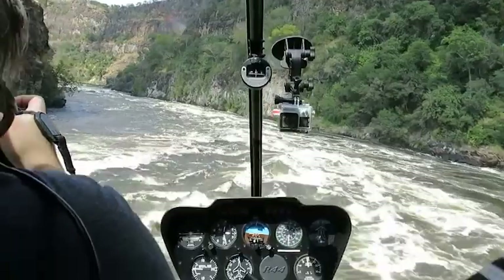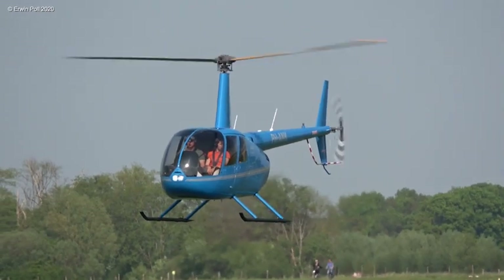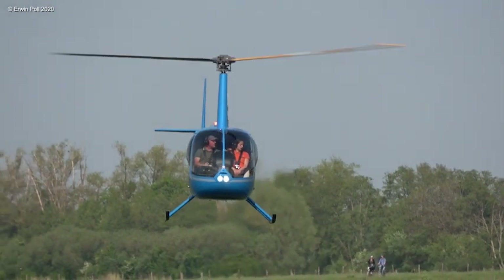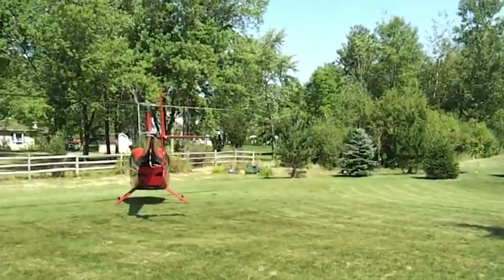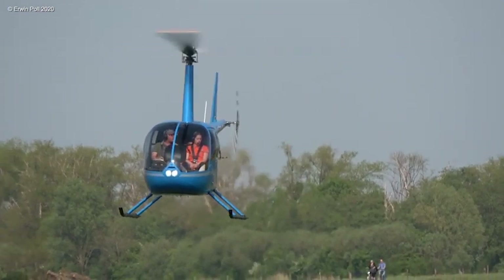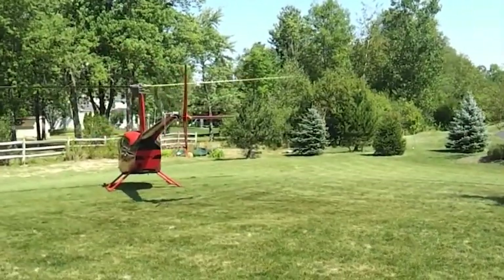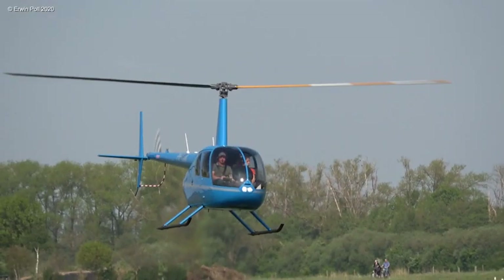The reason I consider the Robinson R44 the Toyota Corolla of helicopters is because if I was going to recommend one helicopter to anybody, this is probably the one I would point to. To start, of any helicopter ever made, this one has the most units ever produced — it's well into the six thousands now. That doesn't sound like a lot, but in the world of aviation and especially helicopters, that's a tremendous run, which means this is going to be a really reliable helicopter with a pretty ridiculous number of flight hours on it.